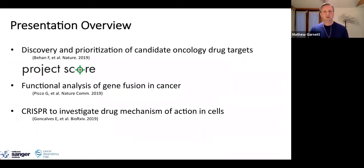My presentation today will give you three examples of how we're using the DepMap data sets to facilitate cancer drug discovery. The first is how we're using these data sets to find new oncology targets. The second is how we're using them to look at the function of gene fusions in cancer. And lastly, an unpublished study where we're using these data sets to probe drug mechanism of action in cells.